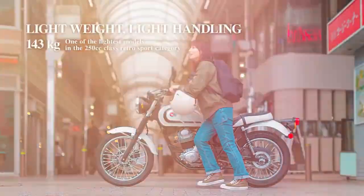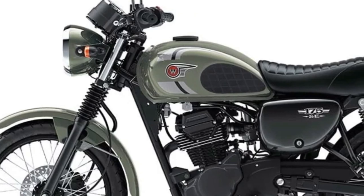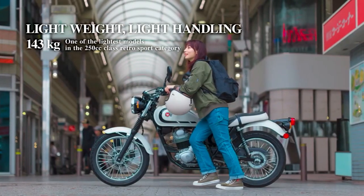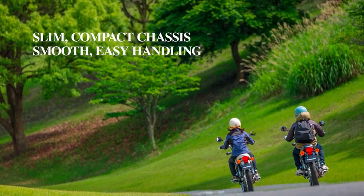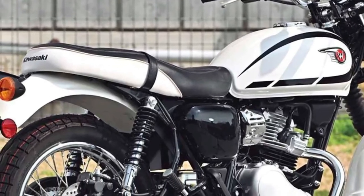The W230's lightweight construction contributes to its overall agility and maneuverability, making it effortless to navigate through traffic and tight city streets, while providing a responsive and engaging riding experience for urban commuters.